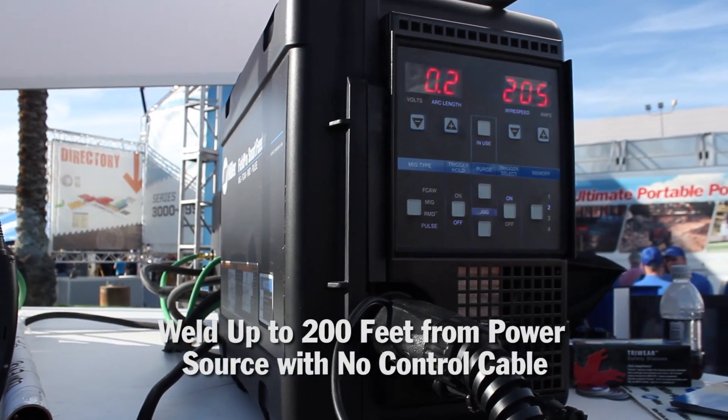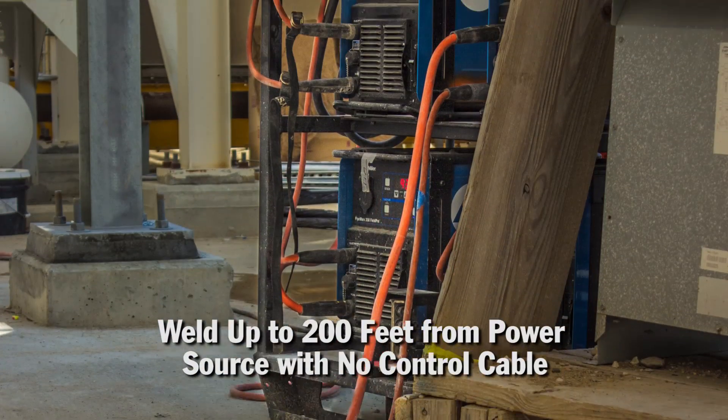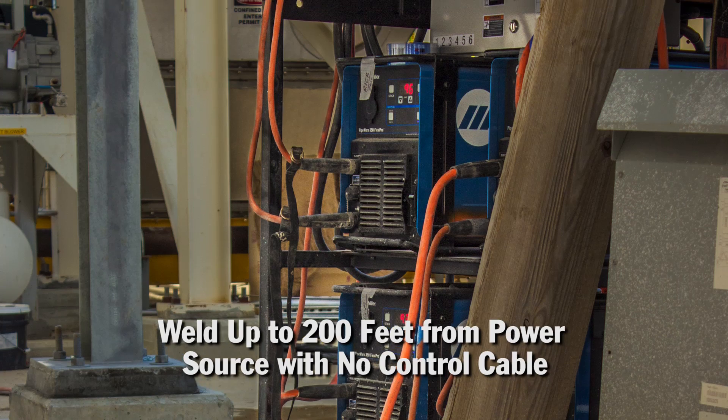The Pipeworks Field Pro System doubles the distance previously possible while eliminating the control cable, which used to be required to run complex waveform welding processes like RMD and Pulse, without sacrificing arc performance.